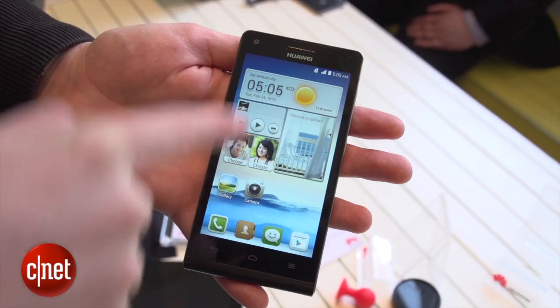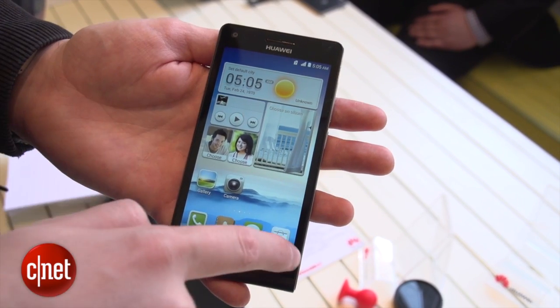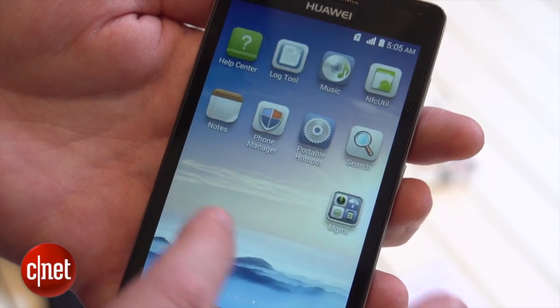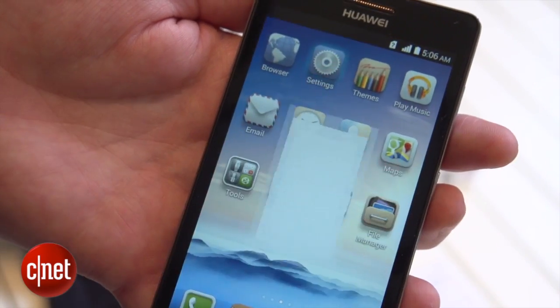The Ascend G6 has a 4.5 rather than 4.7 inch screen, so it is slightly smaller than the P6. That display has a 960x540 pixel resolution which seems reasonably bright and bold. In my hands-on time, it's definitely good enough for the essentials of Twitter and Facebook.